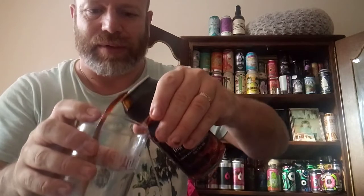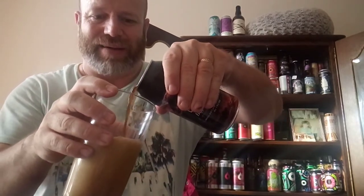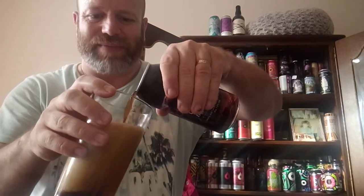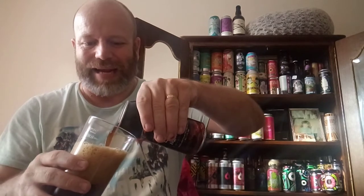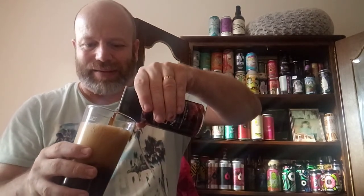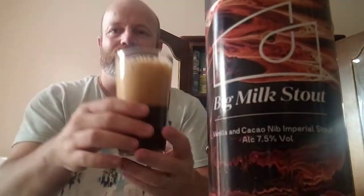I've got to try and pour this without causing a mess. That's what I don't like about these 360 big cans — you can't pour a decent glass when you've got an opening like that, because it's filled to the brim. They obviously do it because of the canning line they have, but anyway.